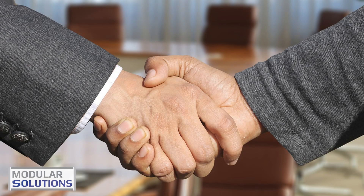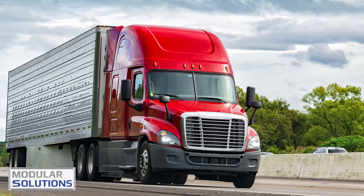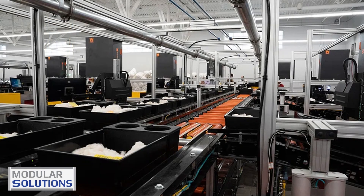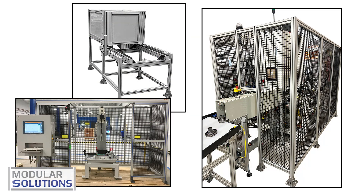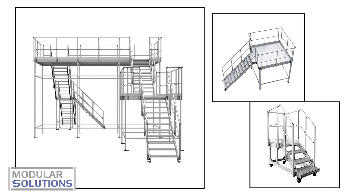With our dedication to affordability, top-notch quality, and lightning-fast delivery, the possibilities are limitless. In every shop and industrial build, aluminum profile is the unsung hero. It's not just a product, it's a necessity.